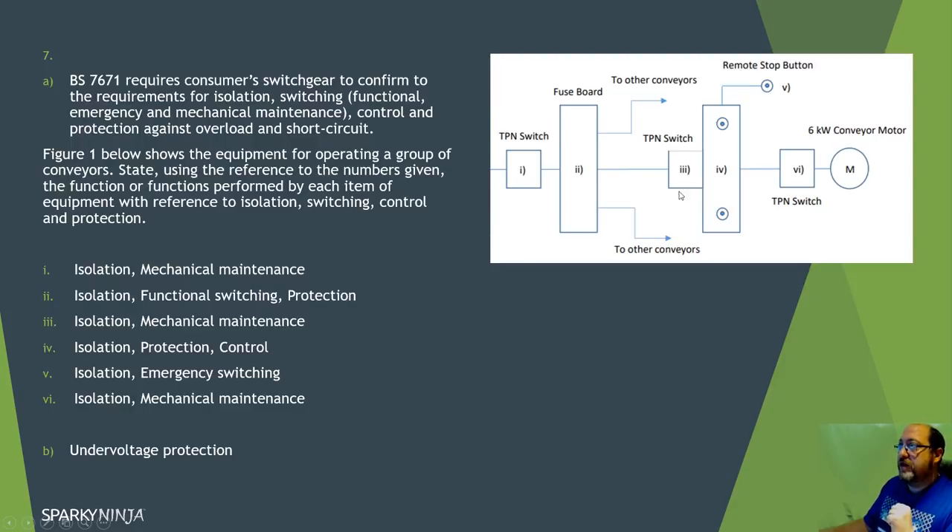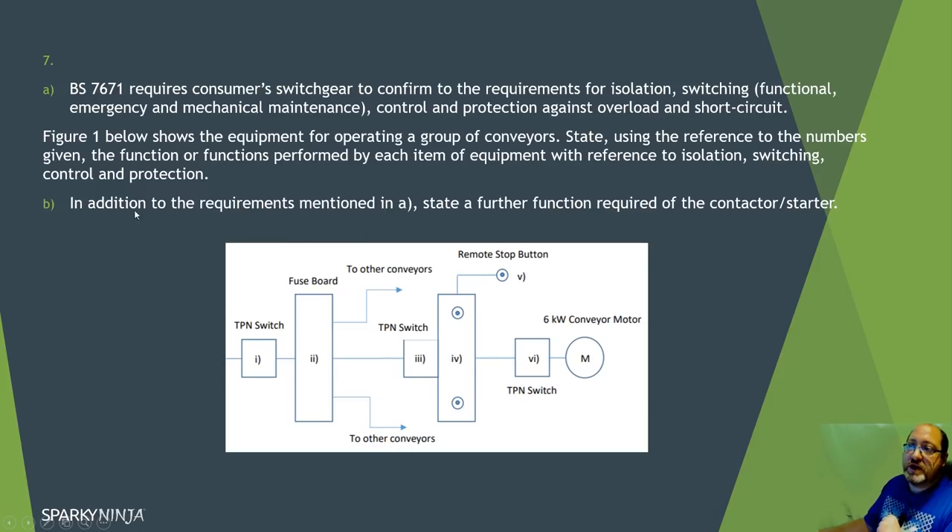The key idea is ensuring there's a source of isolation for the board feeding the control panel - it doesn't necessarily need to serve as emergency switching, which could be installed remotely. Getting switching types wrong could create an unsafe condition. The additional function required for a contactor starter - beyond those already mentioned - is under-voltage protection.